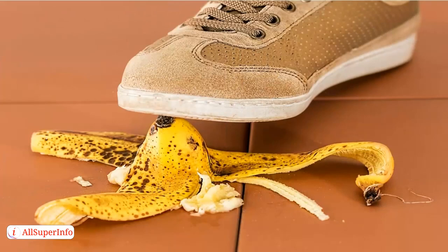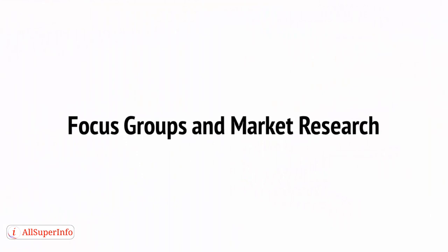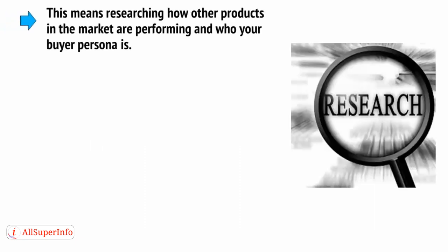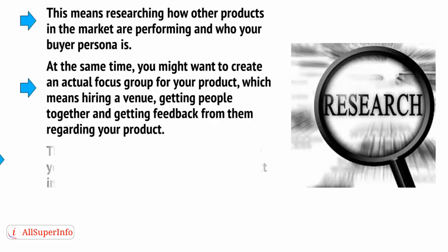Prototyping can also bring to light problems that might not have been apparent from the CAD file alone. Once you have your prototype, it's a good idea to consider using focus groups or doing other market research at this stage. This means researching how other products in the market are performing and who your buyer persona is. At the same time, you might want to create an actual focus group for your product, which means hiring a venue, getting people together, and getting feedback from them regarding your product. This is a very good strategy, as it will allow you to see how people react to your product in person.